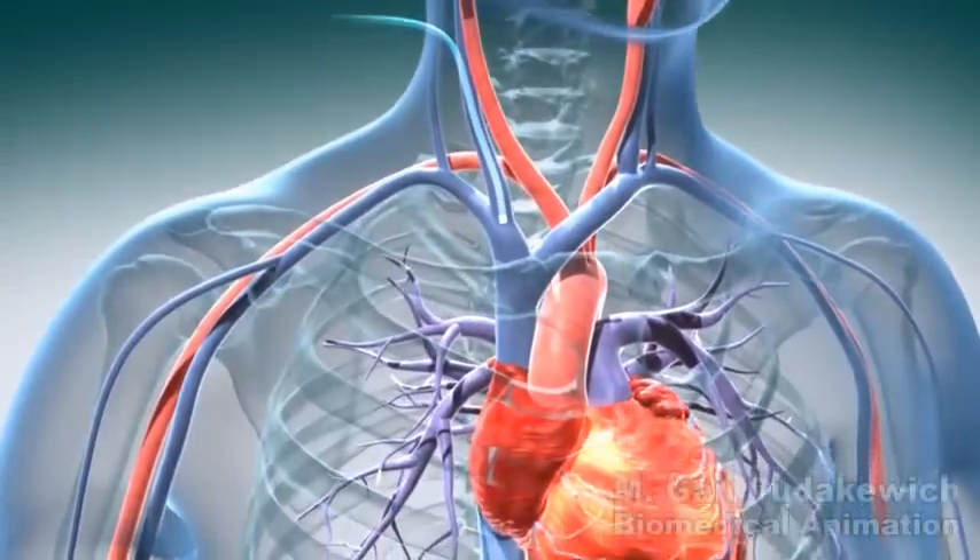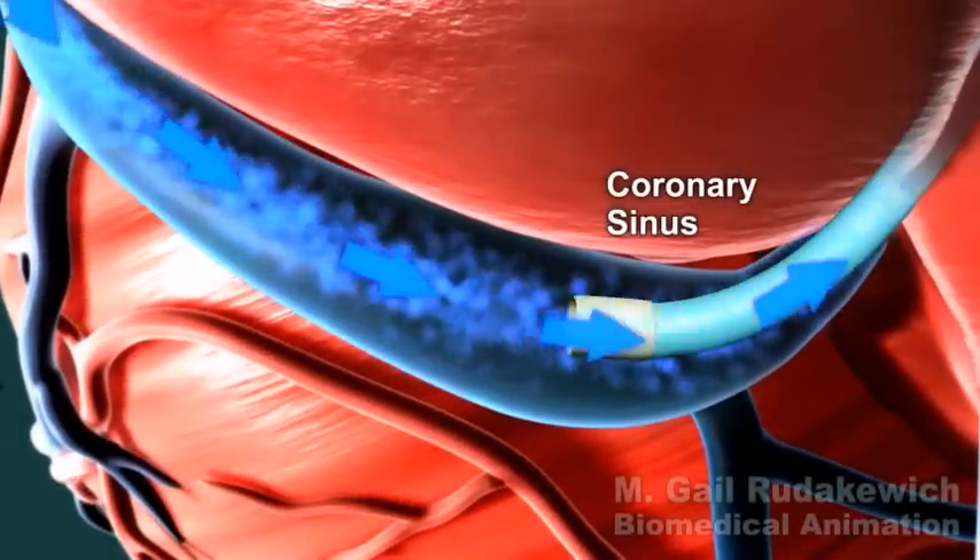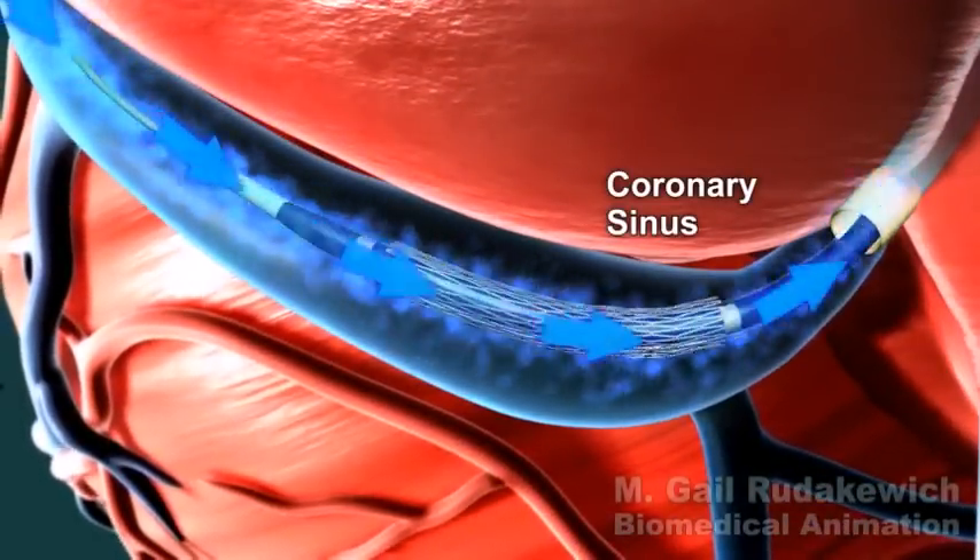The procedure is done under local anesthesia using a catheter inserted through a small needle puncture in the jugular vein, and takes approximately 20 minutes to complete.